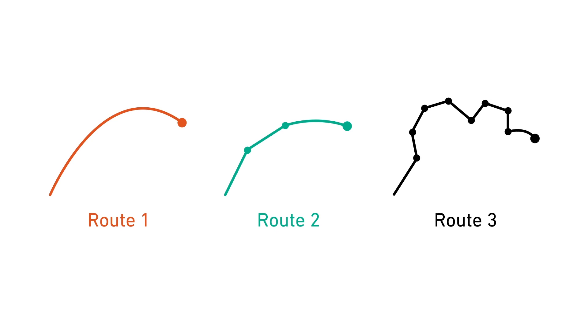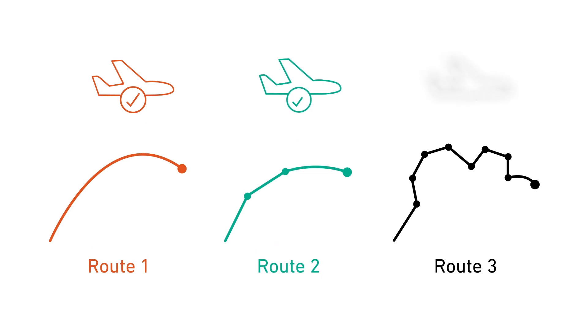PBN procedures are an essential part of trajectory-based operations. There are many different types of PBN routes and procedures involving various levels of navigational precision. As precision increases, so too does the requirement for more advanced avionics capabilities.